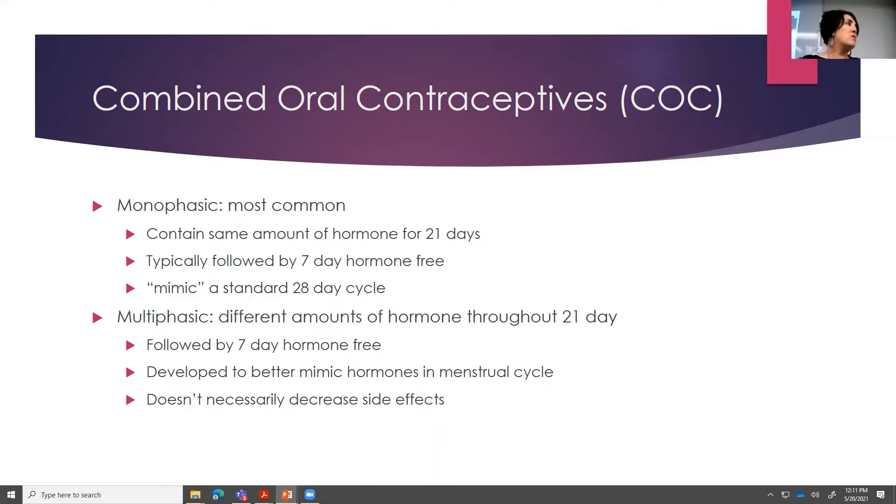Most COCs are in tablet form, though there is a capsule available and even some chewables. Most of them are monophasic, meaning you have the same amount of hormone for the first 21 days — that dose does not change over the course of 21 days. That's typically followed by a seven-day hormone-free or placebo pill, and that's when your withdrawal bleeding happens and your patient will have a period. These were the very first ones put on the market, designed to mimic a regular cycle for women. After that, different phases were developed — triphasic, biphasic — where the amount of hormone can change from week to week.